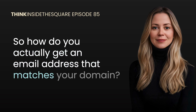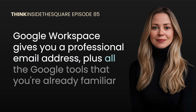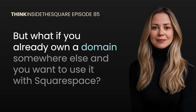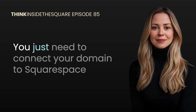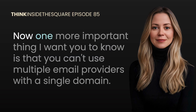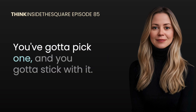So how do you actually get an email address that matches your domain? If you're using Squarespace, they made the process super simple by integrating with Google Workspace, which used to be called G Suite. Google Workspace gives you a professional email address plus all the Google tools you're already familiar with — Gmail, Google Calendar, Google Drive — and you can manage it all through your Squarespace account. What if you already own a domain somewhere else? No problem — Squarespace works with domains from other providers too; you just need to connect your domain by updating some settings with your domain registrar. One important thing: you can't use multiple email providers with a single domain, so if you go with Google Workspace you can't also use Microsoft 365 with the same domain — you've got to pick one and stick with it.